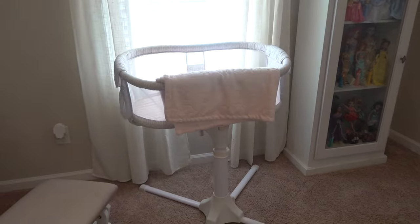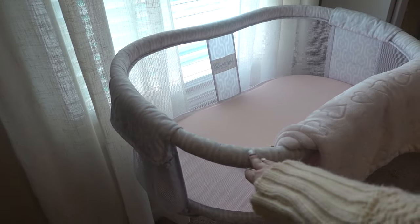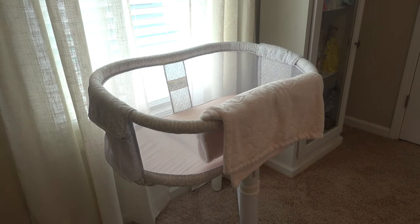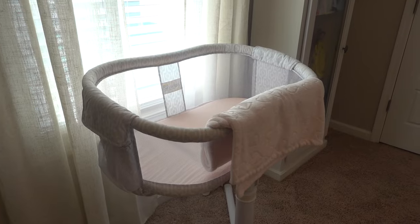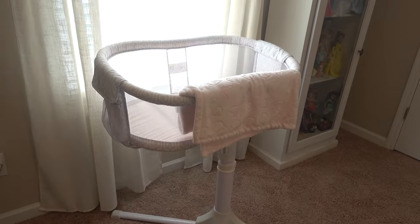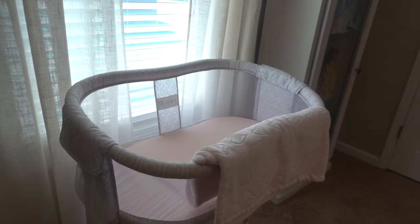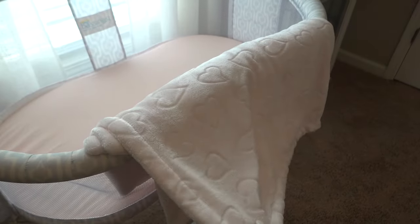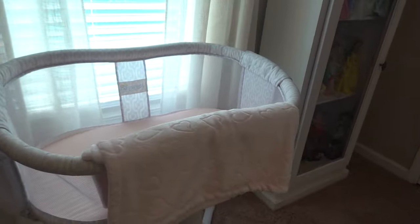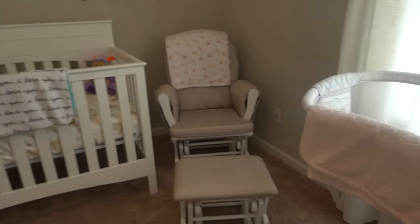Over here we have the bassinet that we'll be moving into our bedroom when our little girl arrives. This is the Halo bassinet. I actually purchased it from someone in my old neighborhood who had only used it once or twice and got it for a really good deal, but you can purchase it at major retailers like Target, Walmart, Bye Bye Baby, and BabyList. We also have a pink blanket with hearts on it — one of the pops of pink — that I purchased at TJ Maxx. This will be moved into the master bedroom when our baby girl arrives.